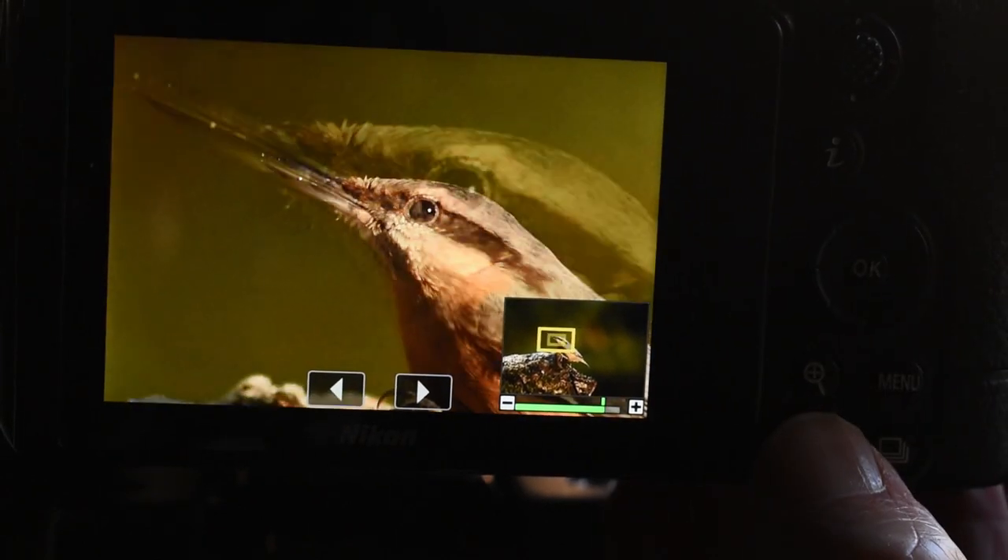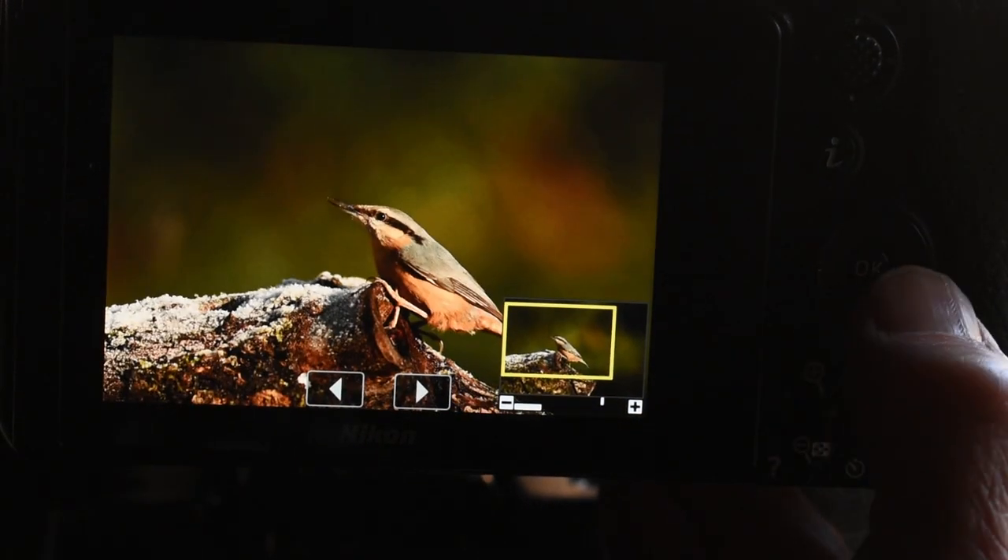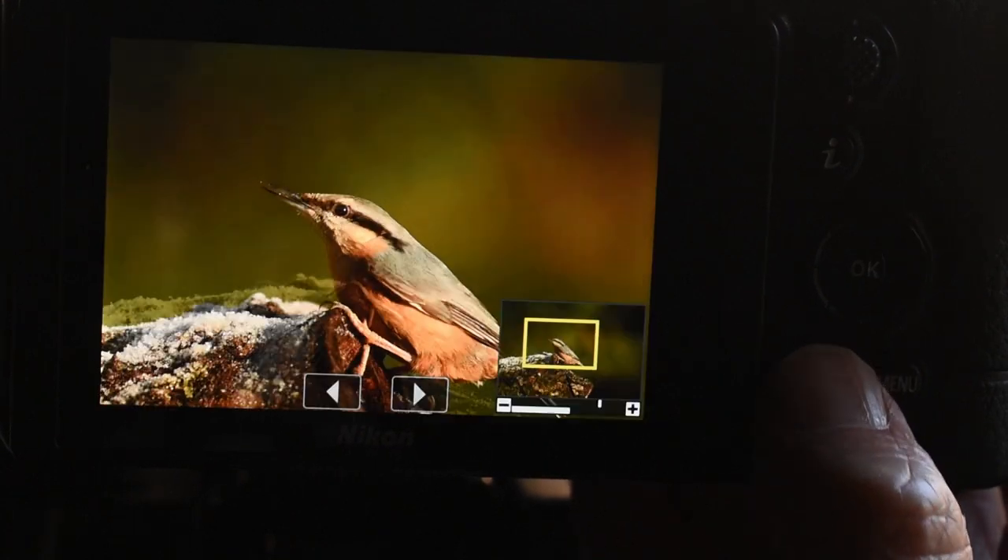I'm really pleased with this shot — lovely catch light in the eye, the light's fantastic. I love nuthatches, I just think they're superb birds. One of many — I'm going to have a lot of pictures to go through.